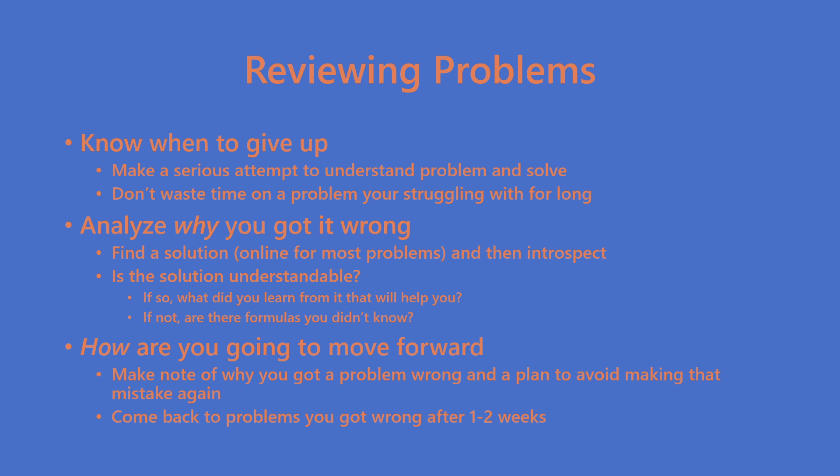A big time waste people make when reviewing problems is not knowing when to give up. You should always make a serious attempt to solve the problem, but don't waste 30 minutes trying to solve one problem out of frustration. Finding a solution after you've attempted a problem is the best approach. Once you find a solution, try to understand what you did right and wrong. If the solution made sense, introspect and figure out why you got it wrong in the first place. Ask yourself: what did I learn? What did the solution demonstrate that I didn't? And what are the key takeaways from this problem? Whether you made a careless mistake or the solution was elegant, don't simply read the solution and move on.